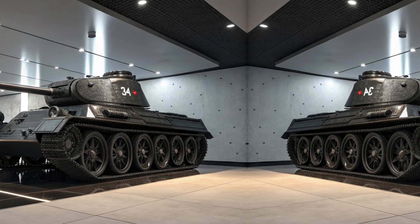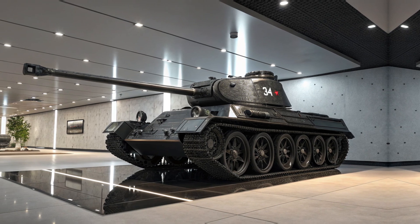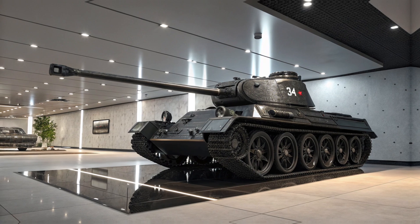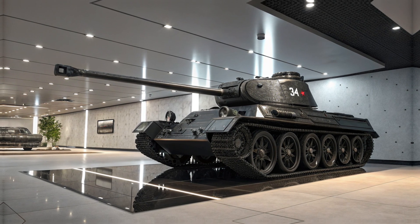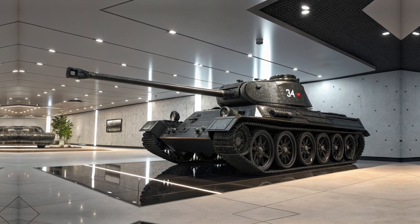Designed for those who crave power, presence, and a commanding road experience, the T-34 Heavy Tank is not just a vehicle — it's a statement. From its first impression, it exudes dominance and sophistication, instantly capturing attention with its bold stance and striking design elements.